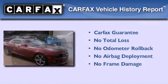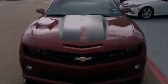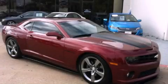Not to mention that this Chevrolet qualifies for the Carfax buyback guarantee. We hope you found this video informative. Please contact us today.